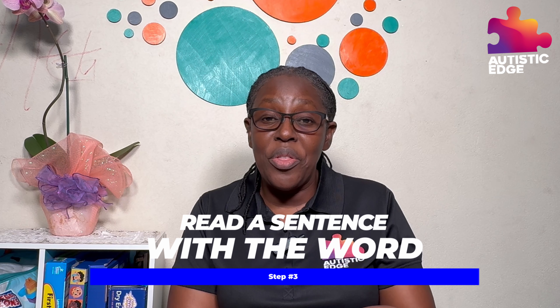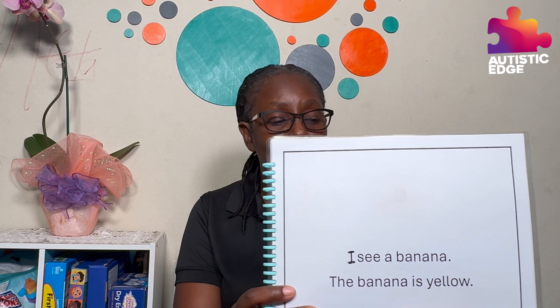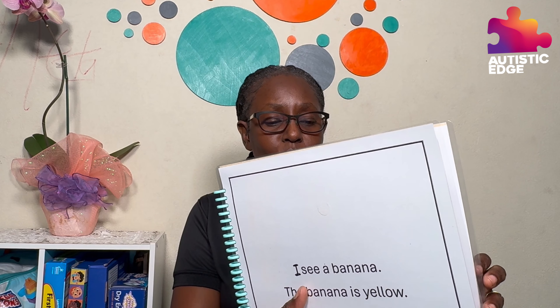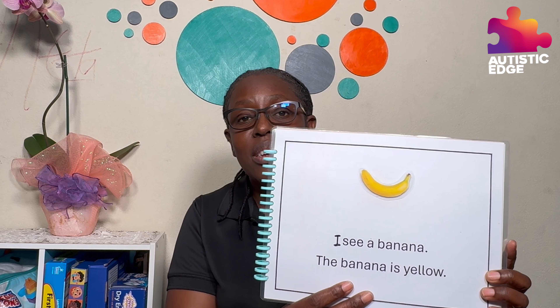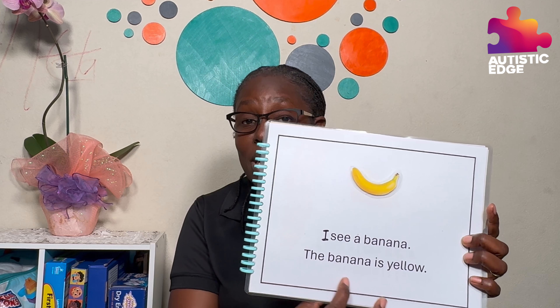Another part of the exercise is to read a sentence with banana in it. This is a little book that I have made with the sentence 'I see a banana.' Now, we are working on other fruits, so I can show you here — we have pineapple and we also have apple. This book, we can open the rings and add more to it. As we work on other fruits, we'll be adding more. But for this one it's the banana. And here I have a little removable banana that can stick on with Velcro dots. We have a sentence here: 'I see a banana and the banana is yellow.'